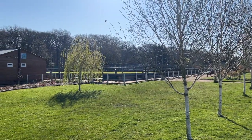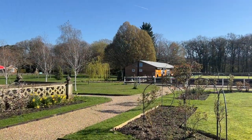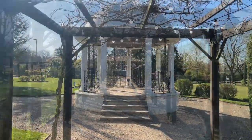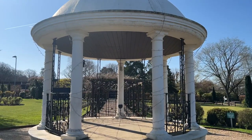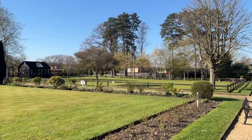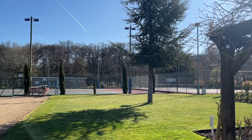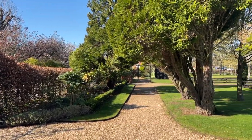Over there you've got the lawn bowls, and there are some tennis courts as well.